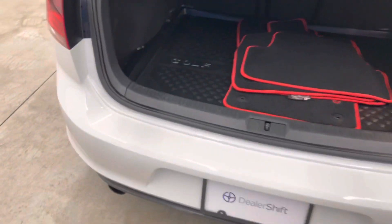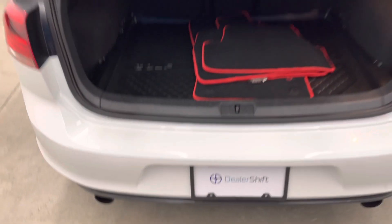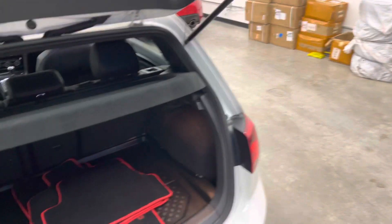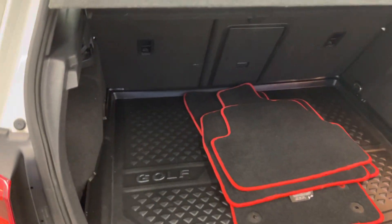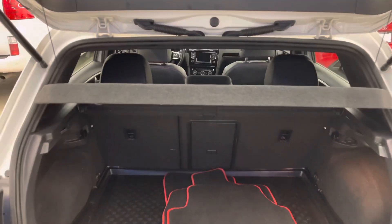Coming into the trunk here, no major marks or blemishes to point out on the bumper or hatch. We've got rubber mats throughout the vehicle and an extra set of new looking OEM GTI carpet mats as well as the rubber trunk liner. The tonneau cover is removable of course and the rear seats do fold down flat.